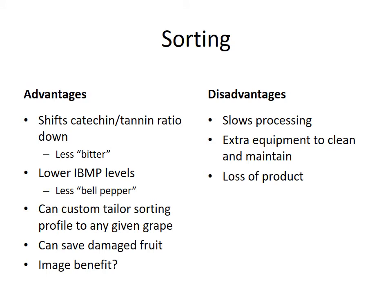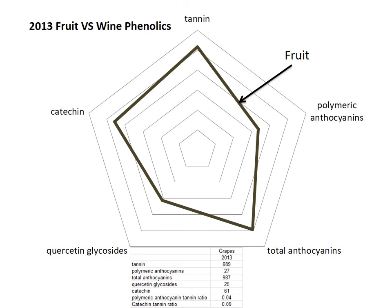The advantages of sorting are that we can shift catechin-to-tannin ratios and make some adjustments. The downside is it slows things down dramatically — we can run 15 tons an hour with our Deltii destemmer on cabernet, but with sorting we slow to 2 tons an hour, and the machine is always breaking down. Realistically, unless we absolutely need it, it's probably not something we'll be using — unless a student really wants to.